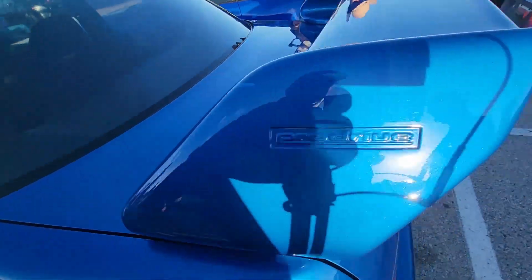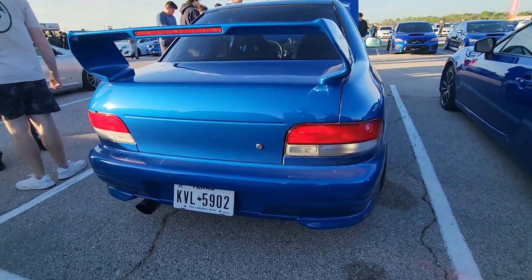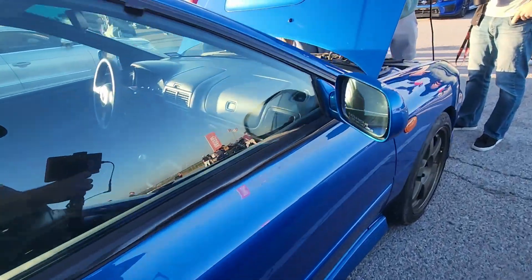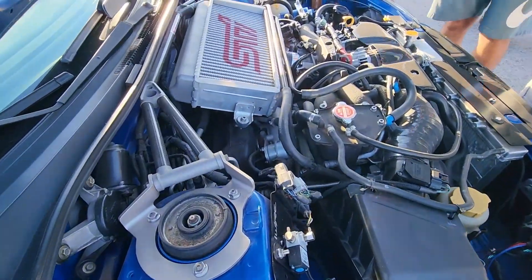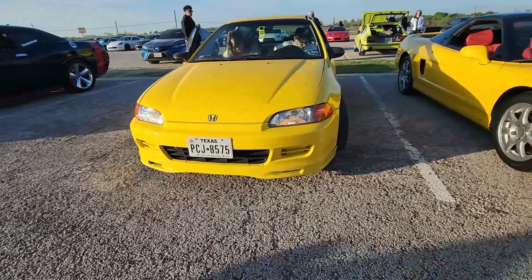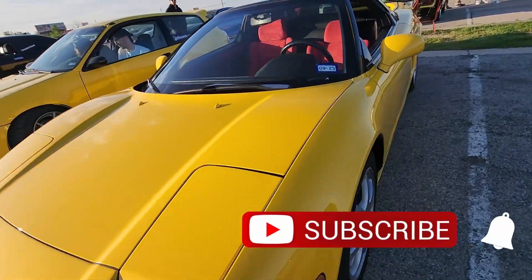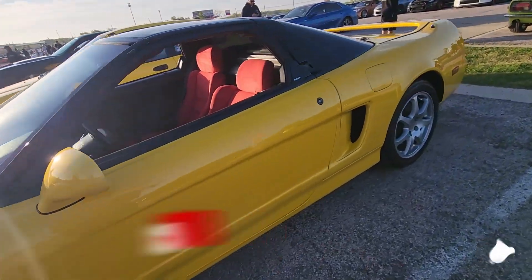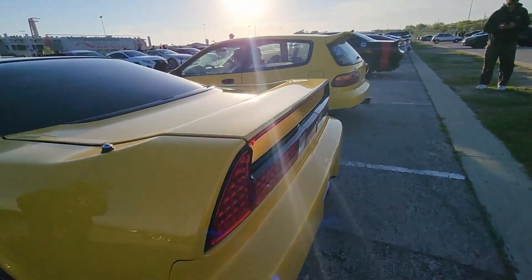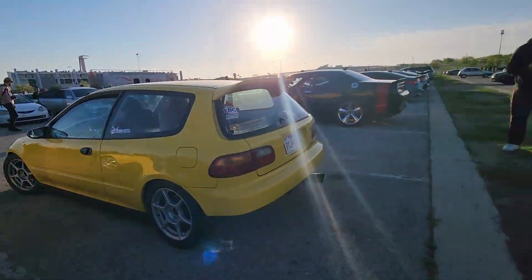Beautiful paint — that classic blue color. I want to see what's under the hood. He just popped it. It looks like it is a turbo STI engine. How about EG or NSX? Most people go for the NSX, but I really like that yellow EG. You can't really go wrong with either. That EG is super nice, super clean. Loving the wheels — just a really, really good job on that EG.